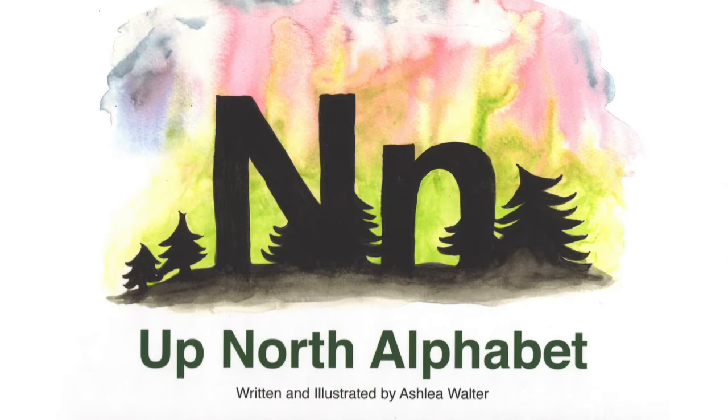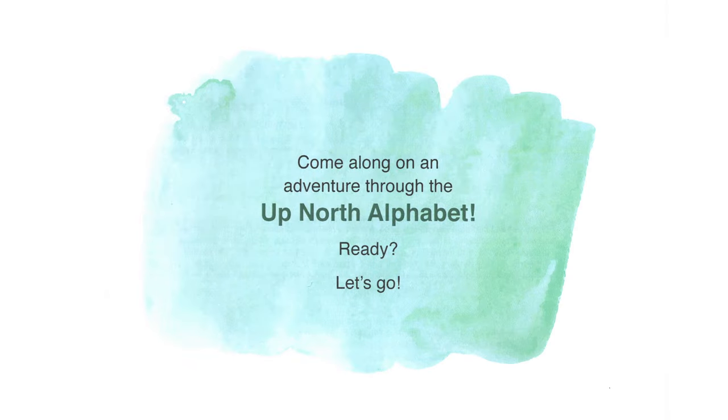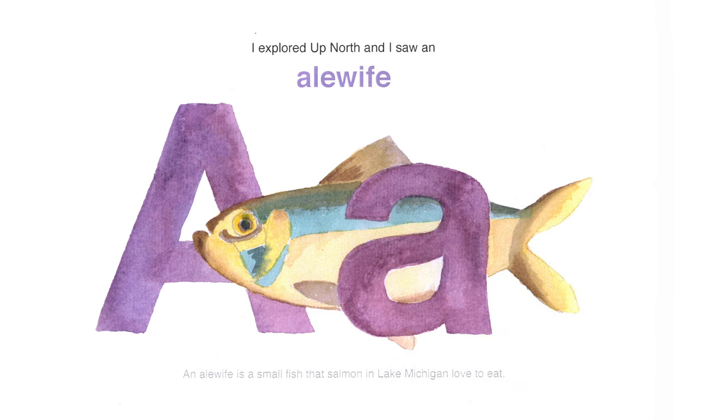As we talk today specifically about some of the natural resources in our community, some of the things that we can explore in your backyard, hopefully you'll be inspired to go find a national park and get excited about what's around you. So let's get started. Come along on an adventure through the Up North Alphabet. Are you ready? Let's go.